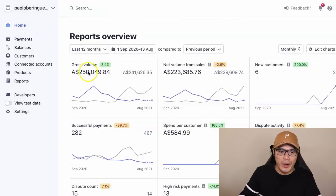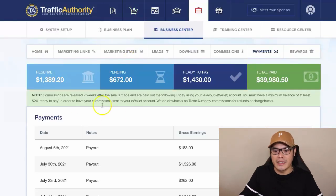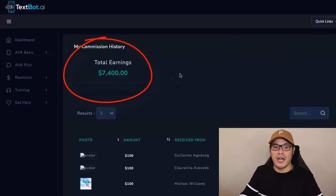So let me go ahead and show you some of my results. You can see that in the last 12 months, my total earnings in just one of my accounts is $250,000 in affiliate commissions — this is just one income stream. If I go to another income stream, the total earnings is $39,980. And then we have another income stream using that system — $7,400.